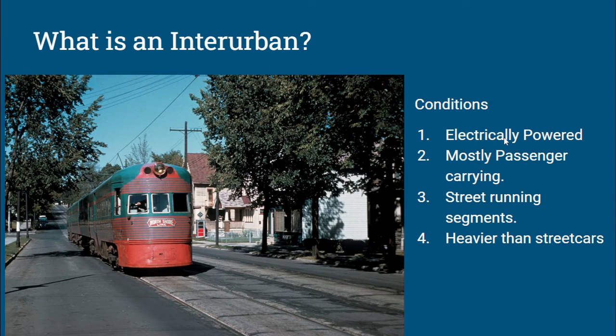So what is an interurban railway? An interurban railway is defined by four conditions: they are electrically powered, mostly there to carry passengers, they have street-running segments, and they're generally heavier than streetcars. These systems generally evolved at a time when roads weren't paved and cars largely didn't exist in large numbers. There were definitely cars when interurbans hit their heyday between the early 1900s and the mid-1920s, but the interurbans were actually generally killed off more by the Depression, and they were largely gone by World War II, with a few that kicked around until the 1950s.